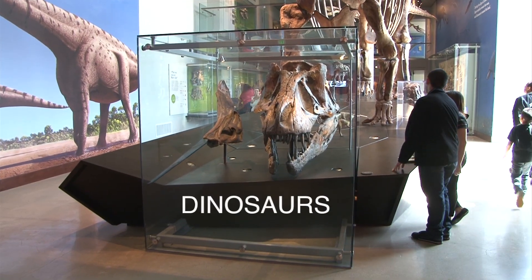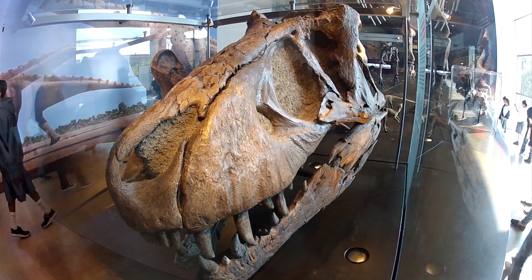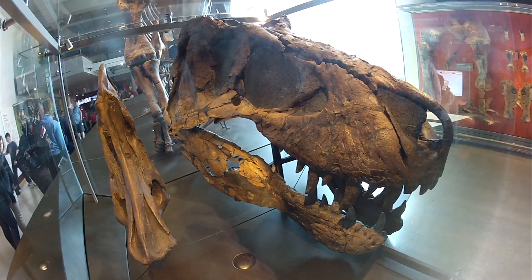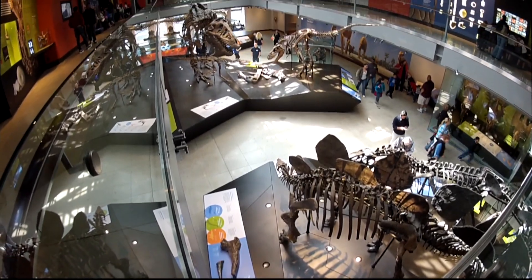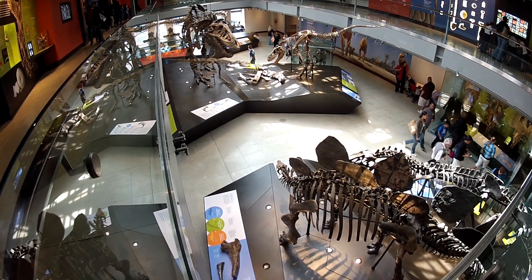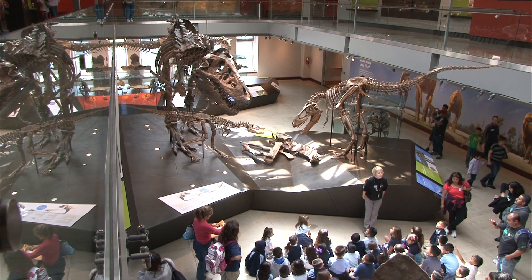The museum collection includes four tyrannosaurs. This tyrannosaur was discovered by Harley Garbani in 1966; the smooth parts of the skull are restorations. A young adult, a juvenile, and a baby tyrannosaur are featured displays in this hall.